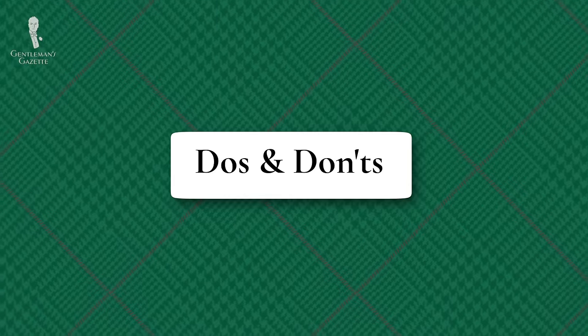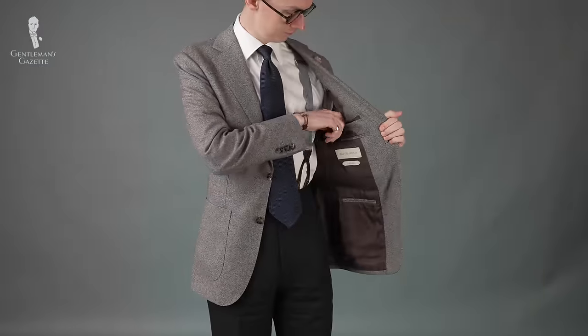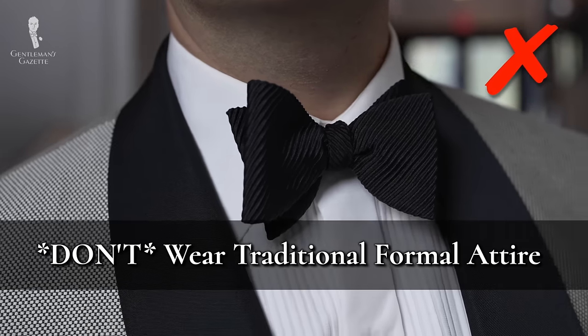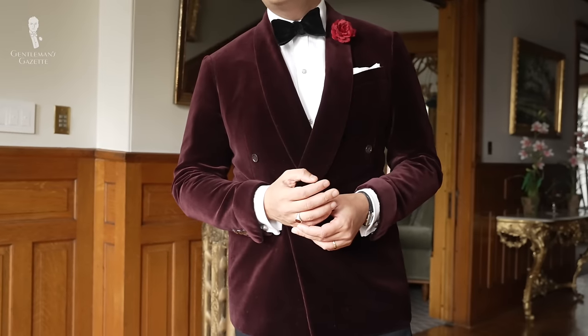Let's close with a quick rundown of do's and don'ts for weddings without an explicit dress code. Don't assume that no dress code means it's a free-for-all — there's almost always at least an implied level of decorum. Do take the time to determine that expected level of attire; your hosts will appreciate the effort and you'll be better prepared to enjoy yourself. Don't wear traditional formal attire like morning dress, black tie, or white tie unless specifically requested — a tuxedo might give someone the impression that you're part of the wedding party.